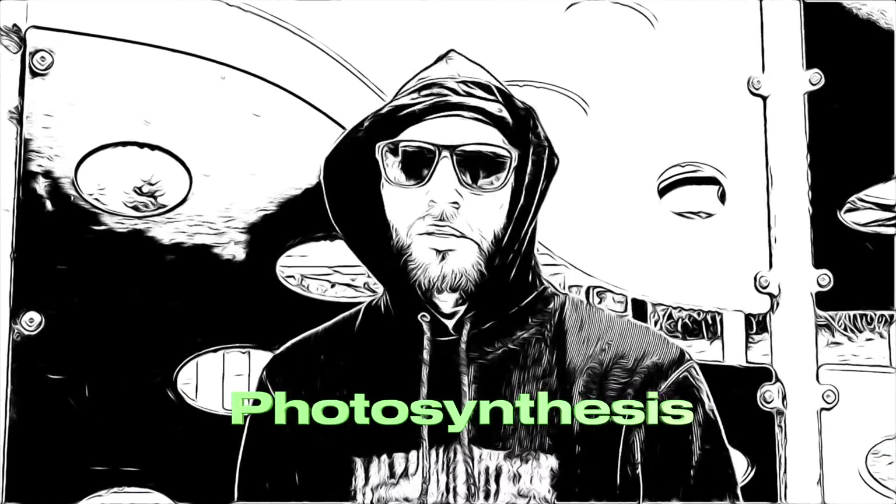Hey, what's up man? What's up? Hey, have you ever heard of photosynthesis? Look, man, I don't got my camera on me right now, man. Nah, bro, I'm not talking about a picture.